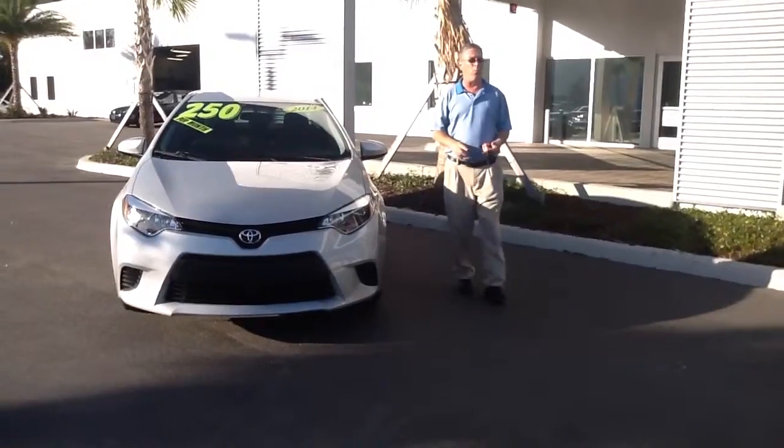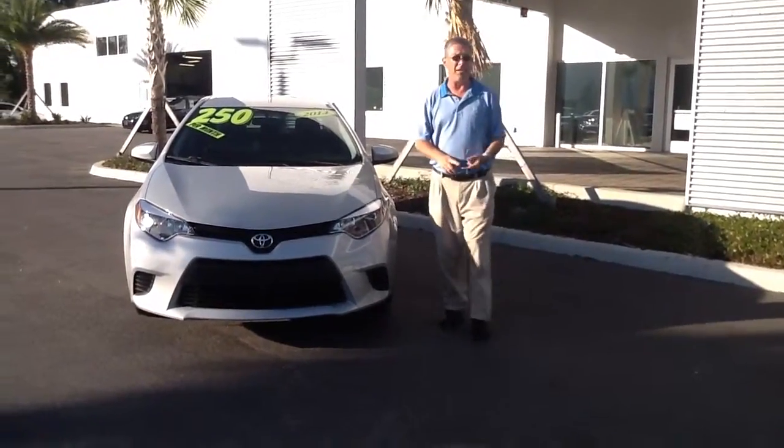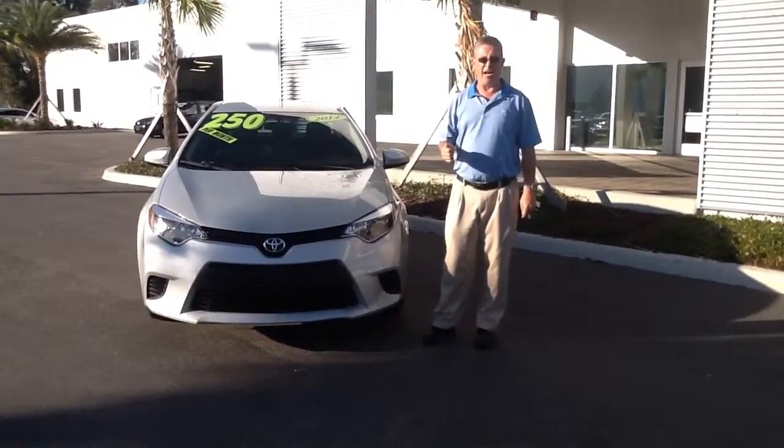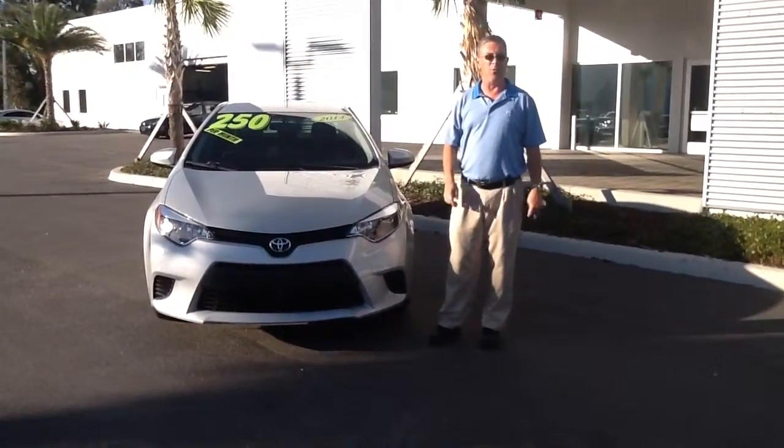Now, again, this one's going to come standard with a 1.8-liter four-cylinder engine, power windows, power locks, cruise, a nice stereo system, and much more.